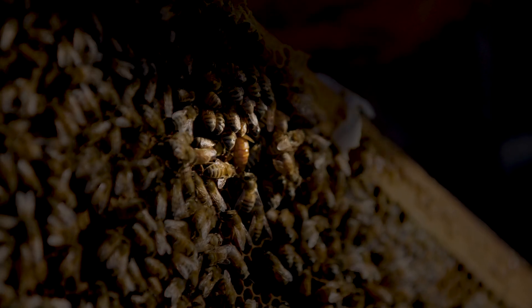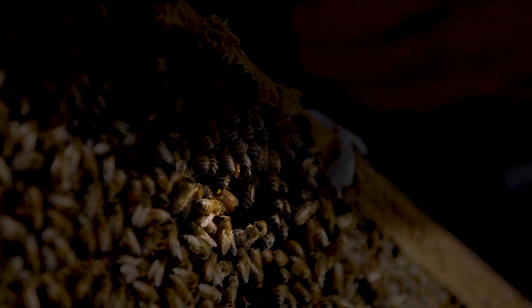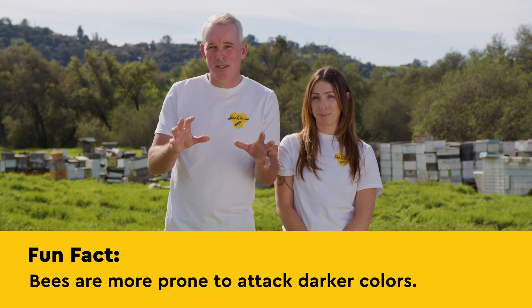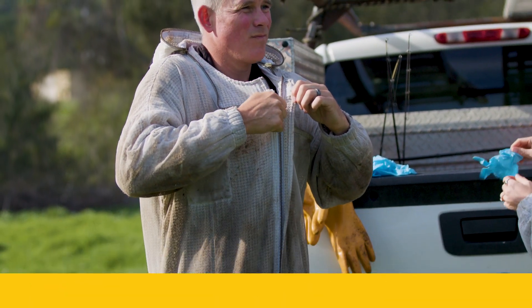She's right there. Something you may not know about bees is that they are prone to attacking darker colors, and that's why all of our equipment is white.